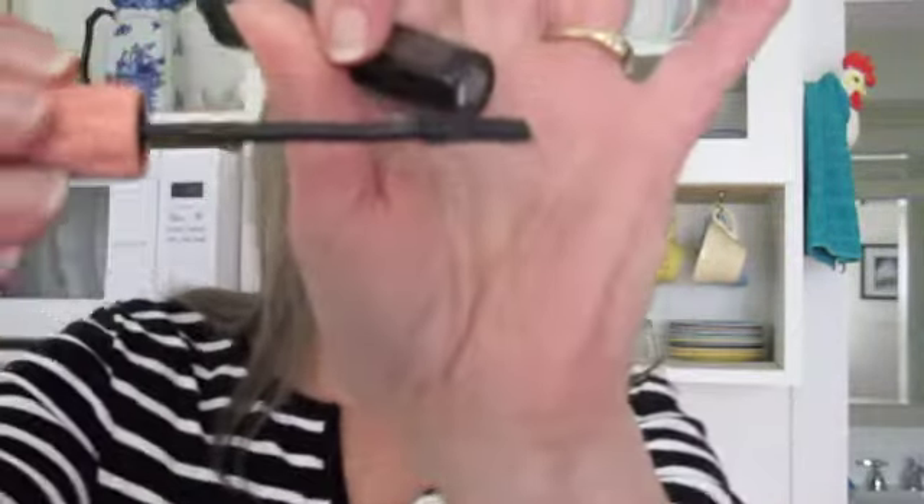The Roller Lash from Benefit — I finished my Better Than Sex mascara from Too Faced, then I started the Urban Decay Perversion. Didn't like it — it just kind of turned black, it didn't thicken, it didn't lengthen. But the Roller Lash goes on nicely; it's got an interesting little curved wand. I still like the Too Faced Better Than Sex better, but this is nice.